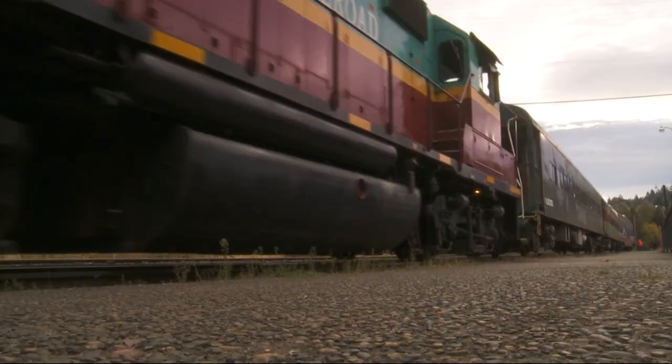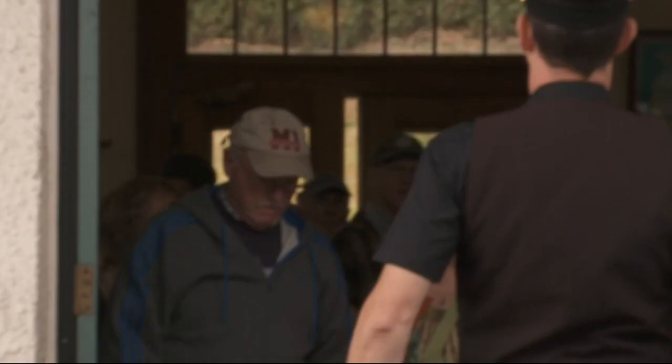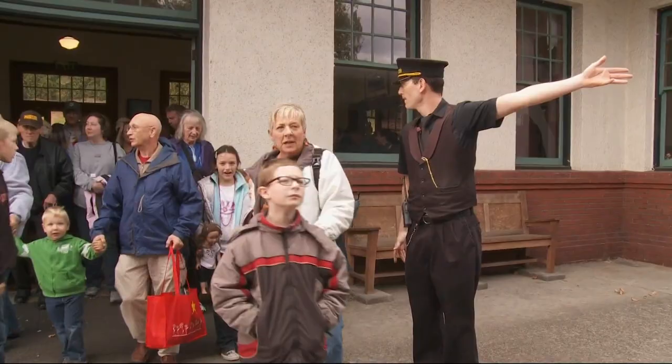You don't want to be late for the Mount Hood Railroad's Harvest Express. The train rolls in at 10 a.m. sharp and takes on passengers for the twice-weekly run.